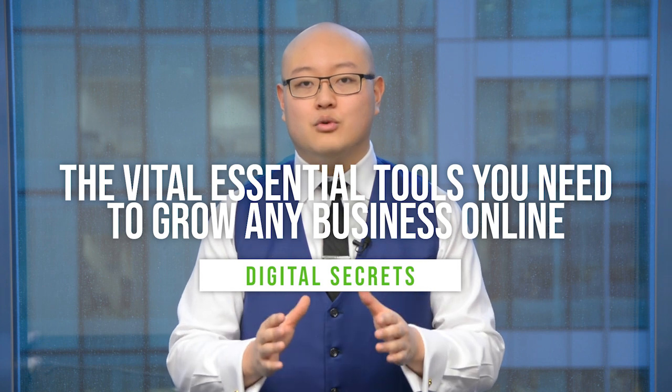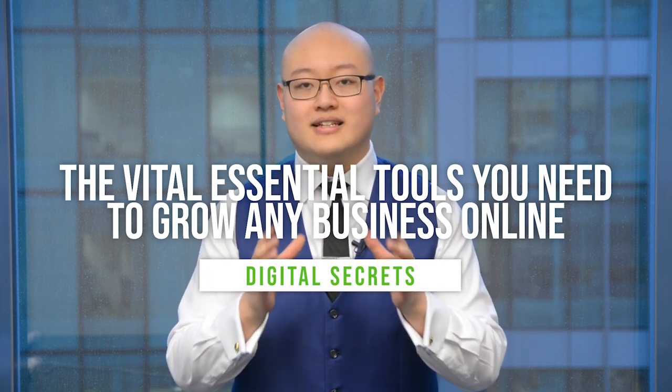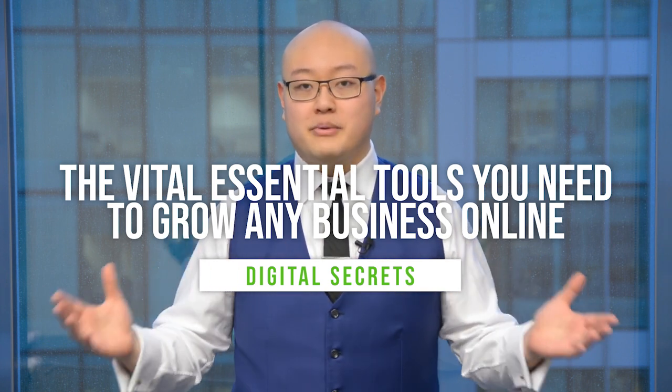Why do businesses spend tens to hundreds of millions of dollars a year on tools to help them grow their businesses online? Why is it so important? Why do they even spend that much money? Hi, my name is Benson Sung and today I'm going to share with you the vital essential tools that you need to grow any business online — and you'd be surprised by how much they actually cost.